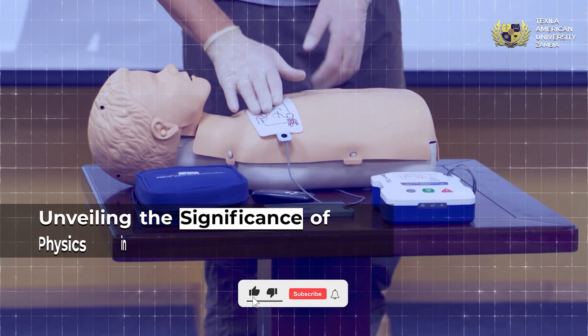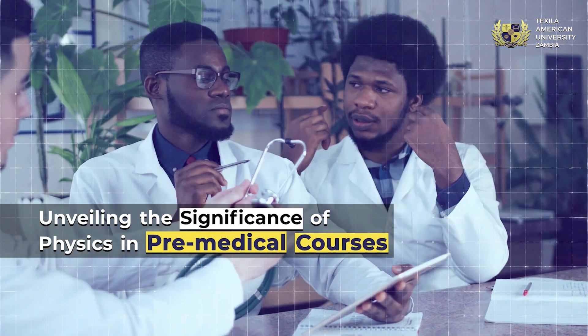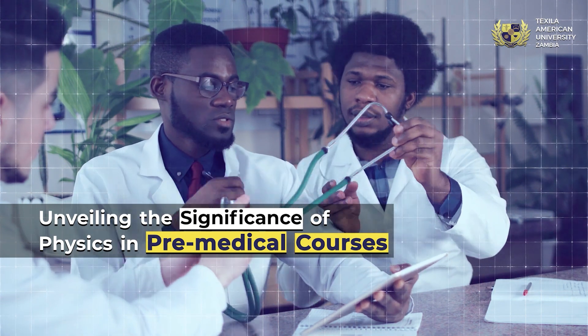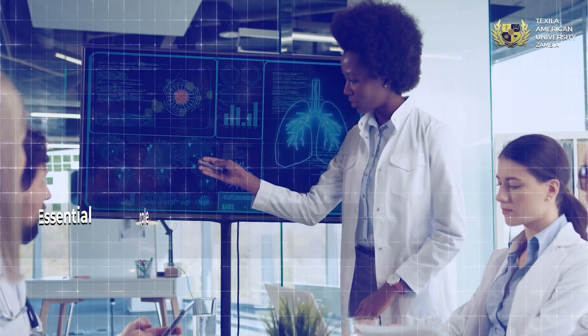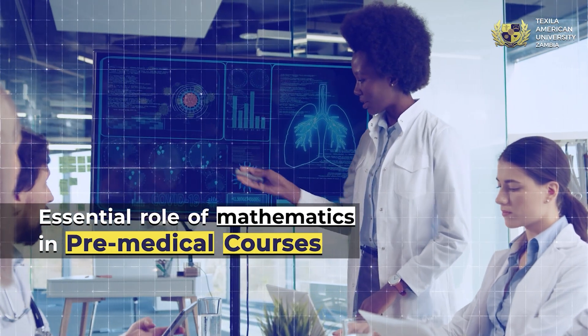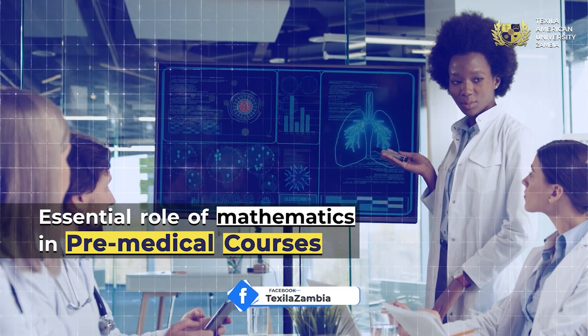Studying physics provides a foundation for understanding various aspects of medical science, helping aspiring doctors gain insights into the principles that govern the functioning of the human body and medical technologies. By using statistical techniques, they can draw meaningful conclusions, identify patterns, and make evidence-based decisions.